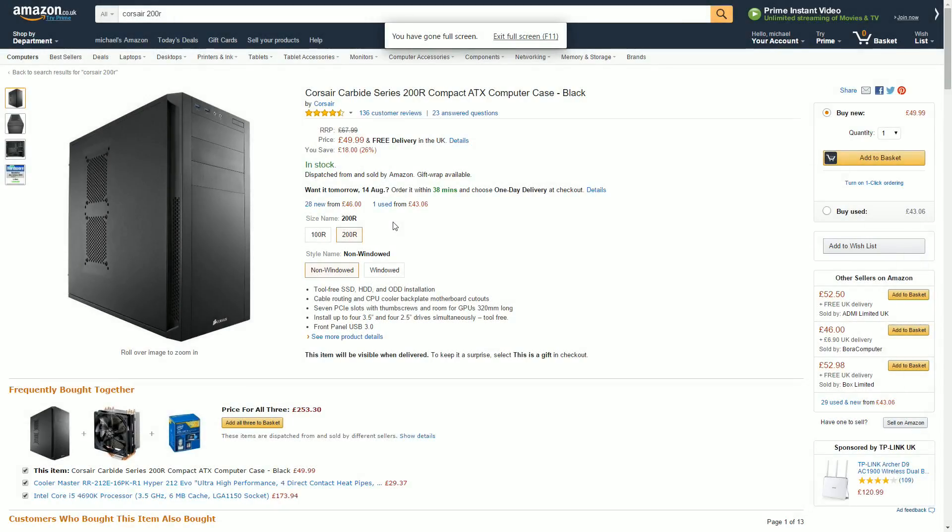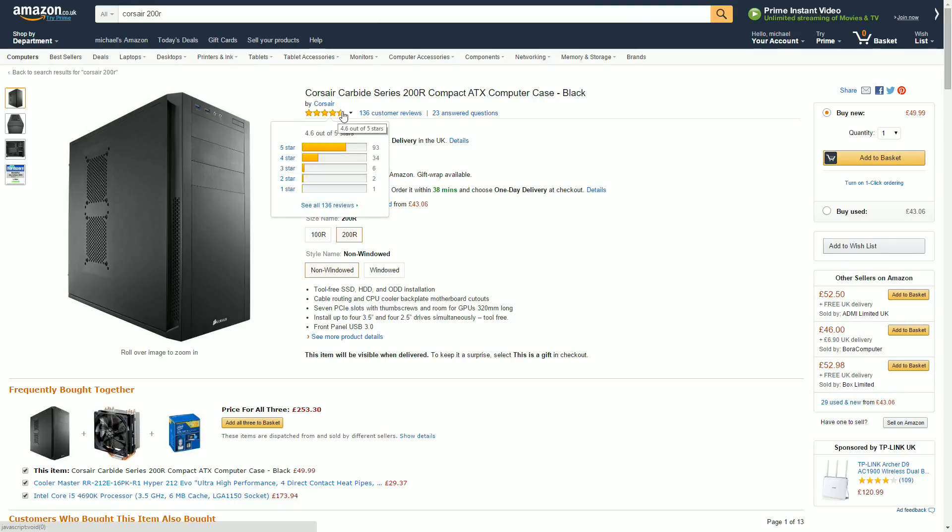The case is always more personal opinion than anything else. When I saw this had really good reviews on Amazon — 136 reviews with most people rating 4 or 5 stars — I went with what people find good. This is the Corsair 200R. It has 2 side fan intakes, 2 at the front and 2 at the top, so you should have perfect airflow. It supports a maximum GPU length of 320mm, has front panel USB 3.0, and supports up to 4 hard drives and 4 SSDs.